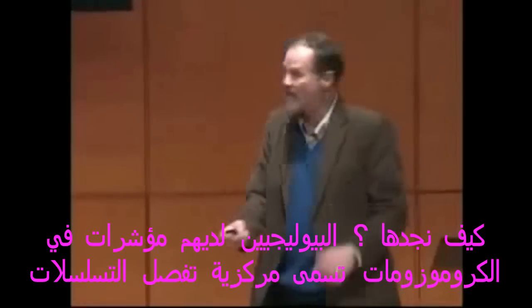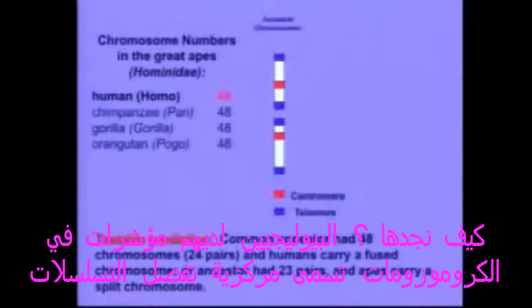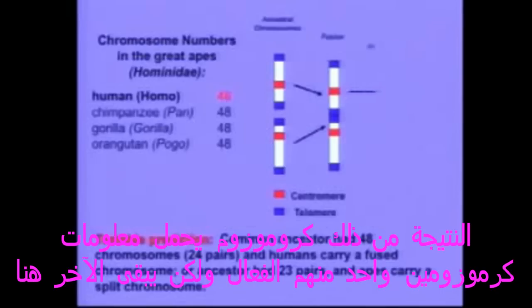So how would we find it? Biologists will know that chromosomes have markers called centromeres, which are DNA sequences used to separate them during mitosis, and they have DNA sequences on the end called telomeres. What would happen if a pair of chromosomes got fused? The fusion would put telomeres where they don't belong — in the center of the chromosome — and the resulting fused chromosome should actually have two centromeres. One might become inactivated, but it should still be there.